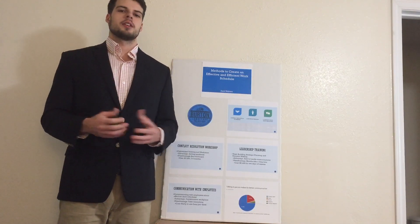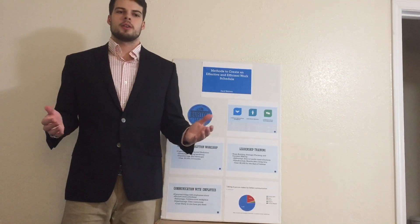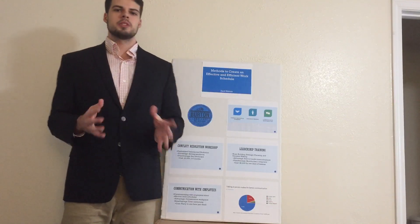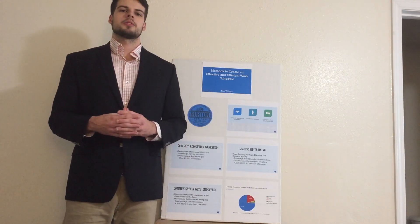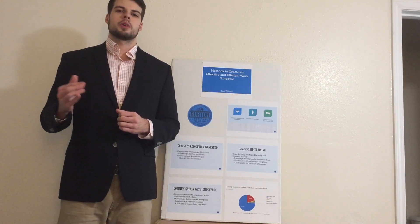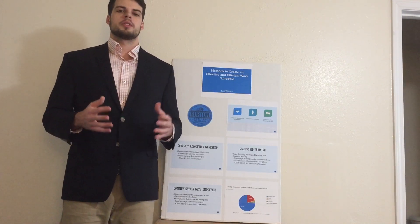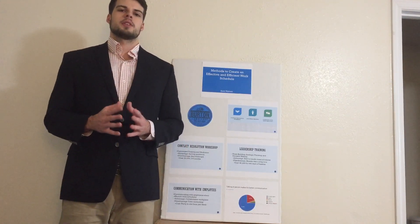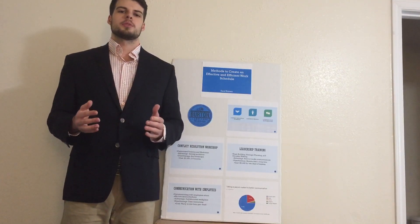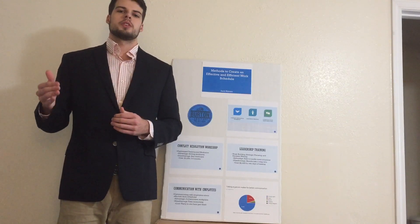Now let's review. Overall, we've talked about methods to create an efficient and effective work schedule: conflict resolution, leadership training, and communication with employees. A business needs to know their employees matter and that they will follow a schedule and get work done to the best of their abilities. I believe communicating with each employee and comparing their input with business goals is the most effective and efficient way to see results now and long into the future. So the next time you consider creating a work schedule, please consider open communication with employees to set a schedule that aligns with business needs.